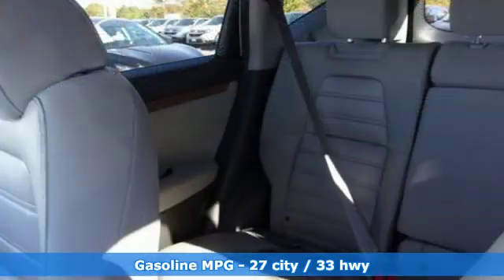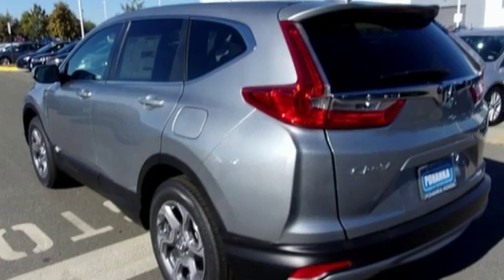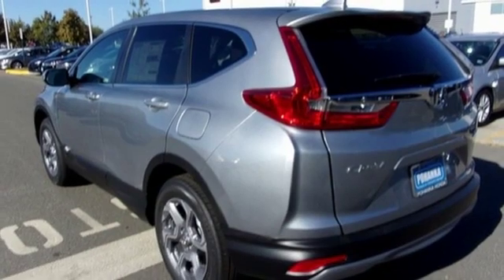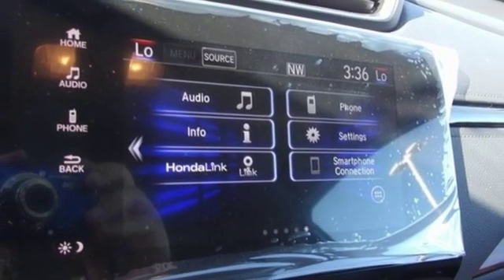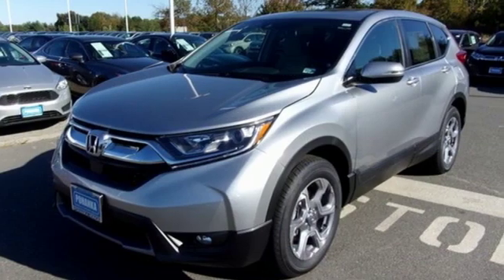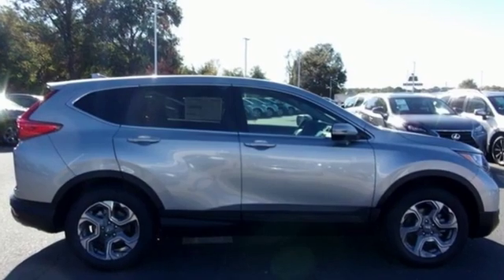Streaming audio, power heated mirrors, dual zone climate control, digital instrument gauges, doors and push button start proximity key, front heated bucket seats, continuously variable automatic transmission, power sliding and tilting sunroof, gas pressurized shocks, and intercooled turbo inline four cylinder engine.